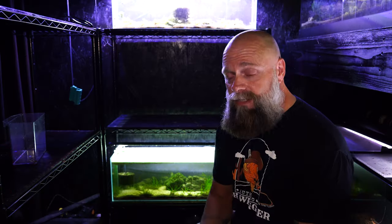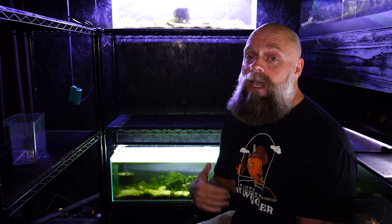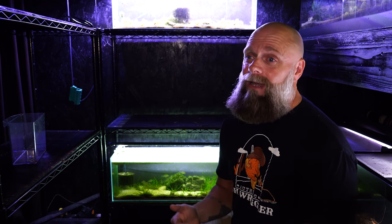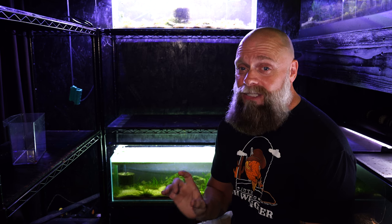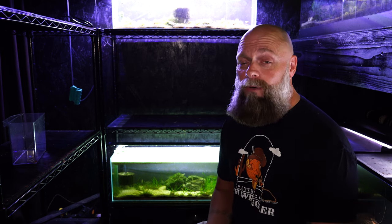Thus, they wound up in a 125 as well. The moral of the story is: when you are thinking about stocking your fish, make sure you have the aquarium that you're going to have them in long term, because you can slow their growth, and yes, in some cases a fish can just flat out outgrow a tank.